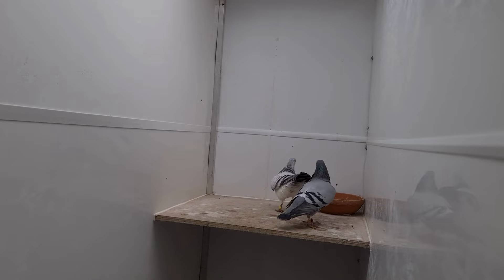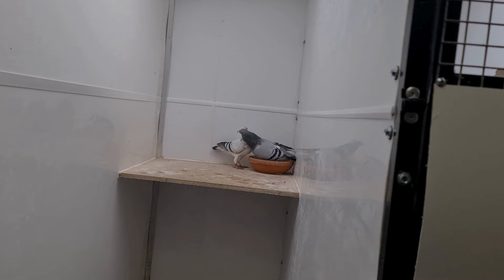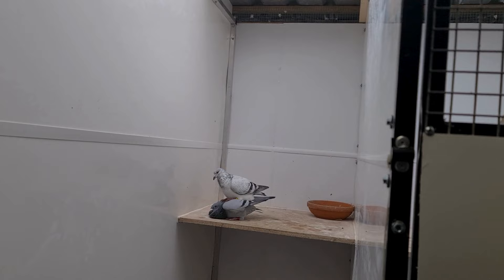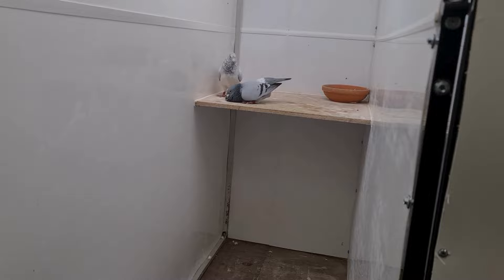I think she'll probably lay tonight or tomorrow. Job done. Now you could take that hen straight back out, but seeing I caged them up I will leave her an average time in there with him so she can stretch her wings.